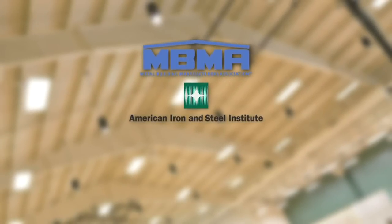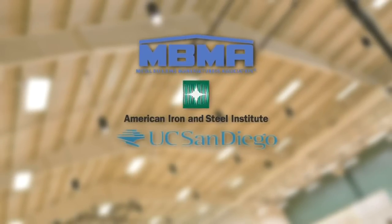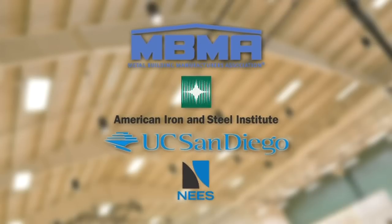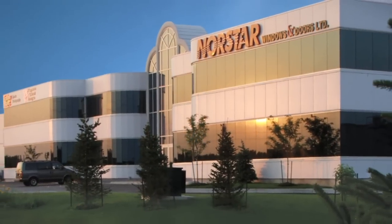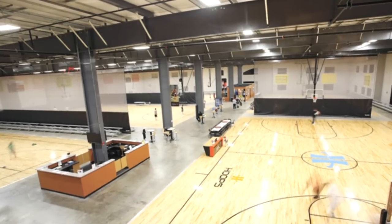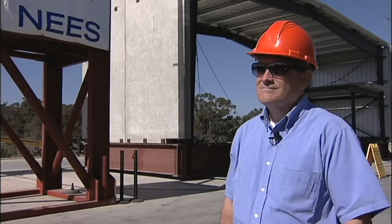The Metal Building Manufacturers Association and the American Iron and Steel Institute partnered with UC San Diego and the Network for Earthquake Engineering Simulation to conduct tests to verify designs and performance of metal buildings and advance the understanding of structural performance as a whole. Lee Shoemaker, Director of Research and Engineering for the MBMA, explains.